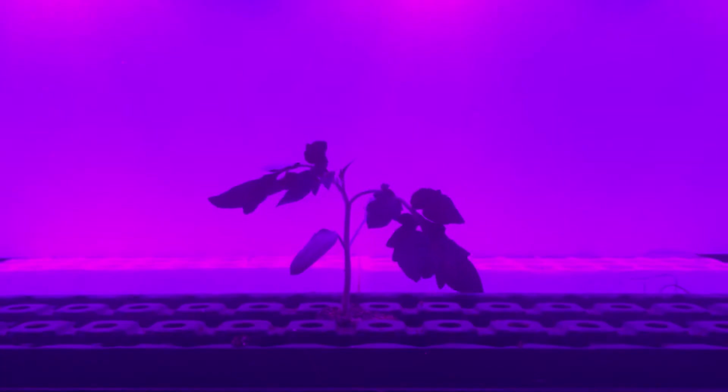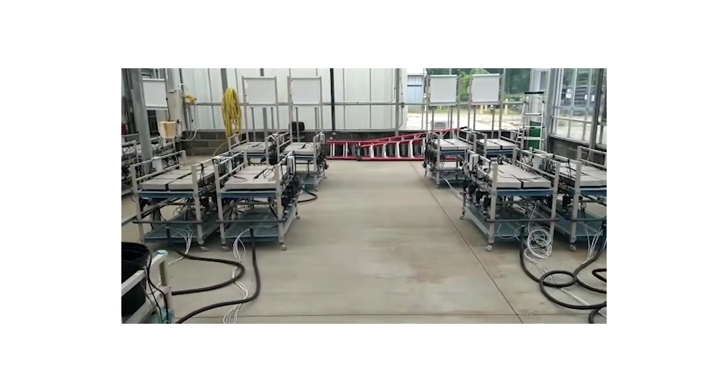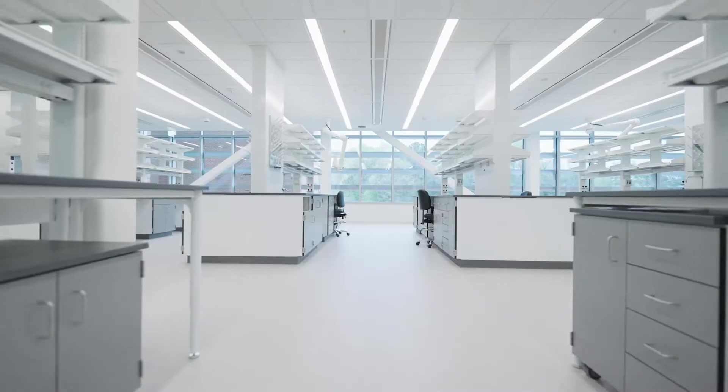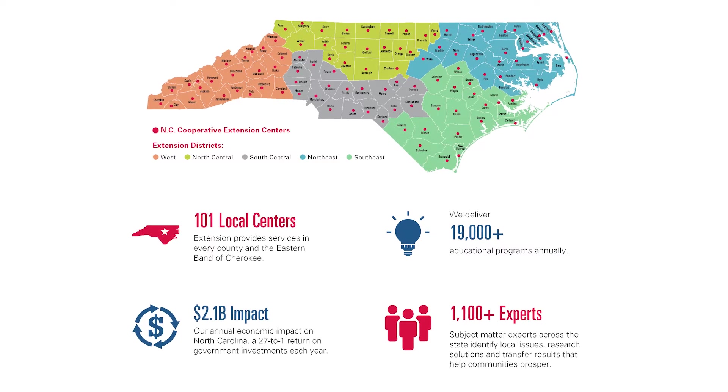The Controlled Environment Coalition is unique because, number one, we have unique infrastructure. With the combination of the phytotron, the new plant science building, the resources of the horticultural department, and the numerous stations across the state, I can confidently say that we have one of the best infrastructures in the nation to do research in Controlled Environment Agriculture.